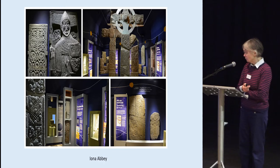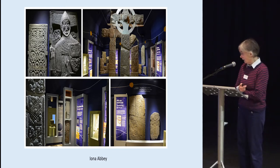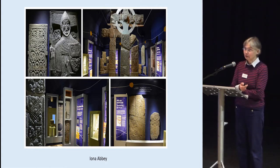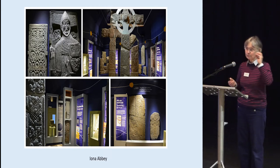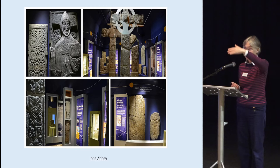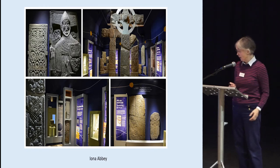Each new display by Historic Environment Scotland is done in a different way that gives a different experience. The new Iona display is absolutely earth-shattering — keeping it all in the dark with spotlights on just spectacular objects, and then having the trick of a rotating light which allows the stones to come alive as though they are experiencing daylight, sunset, and sunrise around the carvings. They come to light in different ways.